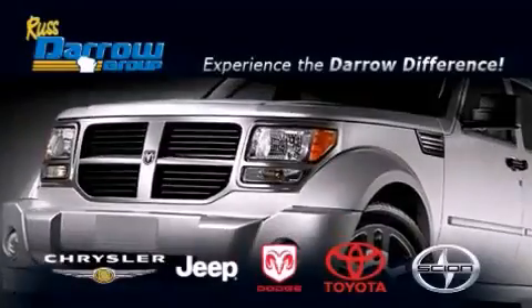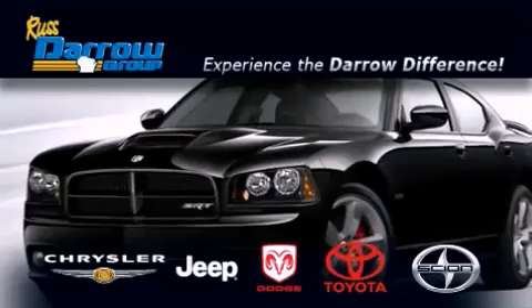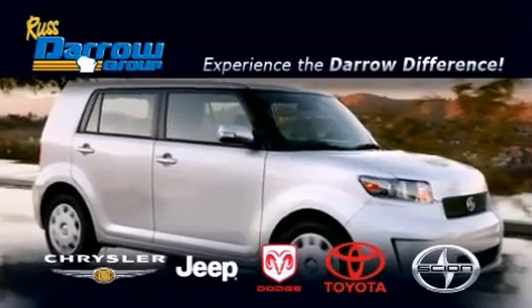Get the Darrow difference today, only at Russ Darrow Toyota Scion Chrysler Jeep Dodge West Bend. Russ Darrow.